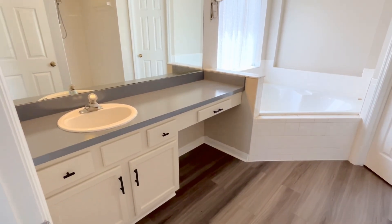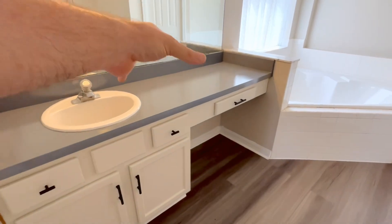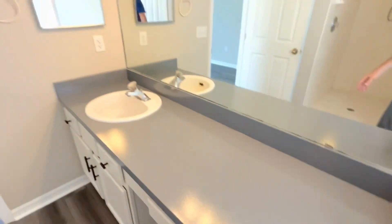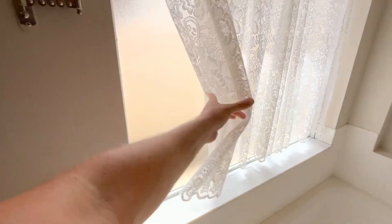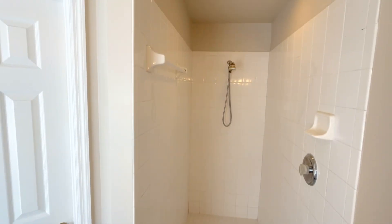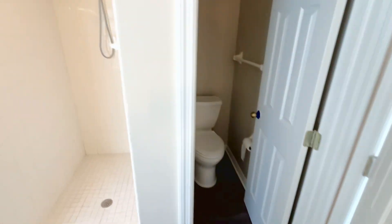You've got the main bathroom here with a single sink and room over here to put on the war paint — nice lighting. There's a jacuzzi soaker tub, and you've got natural light through a privacy window so people can't see in. And here's a nice size main shower, plus the commode for all your commoding needs.